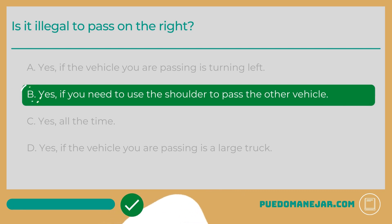Is it illegal to pass on the right? B. Yes, if you need to use the shoulder to pass the other vehicle.